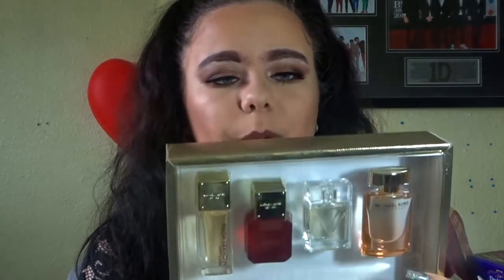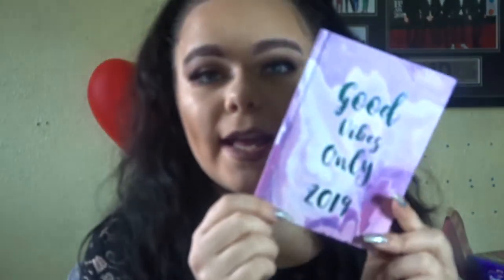So I've got here this little set of Michael Kors perfumes. My mum got me this in my Santa sack — we do Santa sacks instead of stockings in my house. They smell absolutely gorgeous. She also got me a little 2019 diary that says 'Good Vibes Only 2019,' which is really helpful.